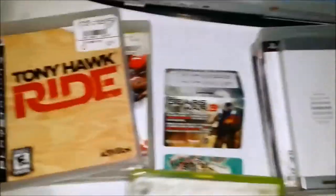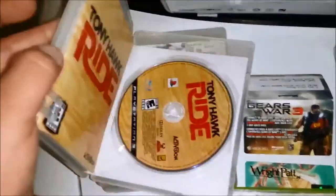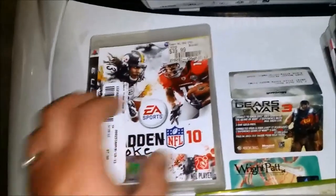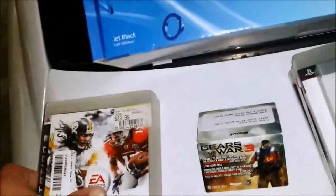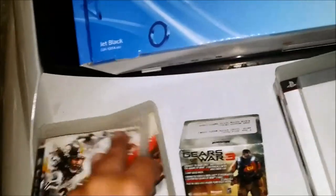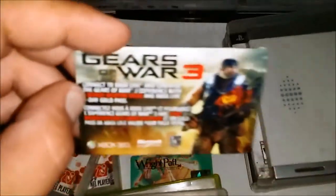Tony Hawk Ride for PS3, manual and disc. Two copies of Madden 10 — just the disc in that one, and manual and disc in this one. And Gears of War 3.